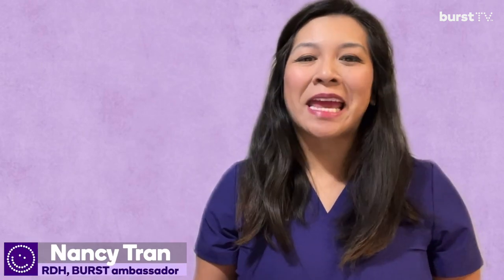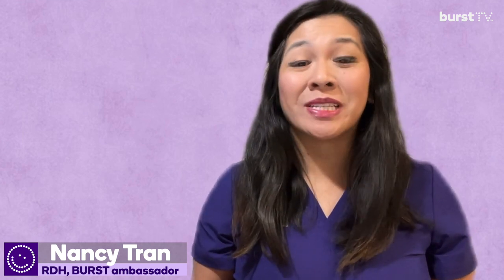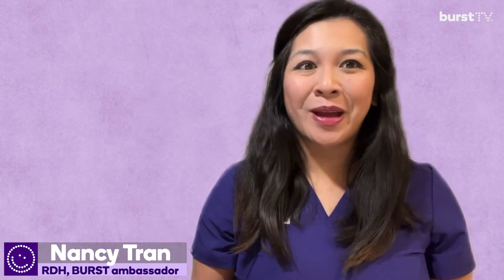Hey everyone, welcome back to Burst TV. My name is Nancy Tran, registered dental hygienist and Burst Senior Ambassador. Today we're going to talk about biofilm and why it's important to disclose your teeth to show your biofilm.